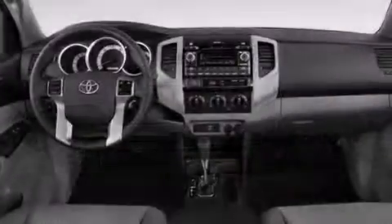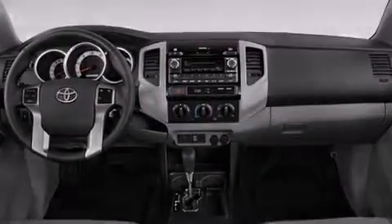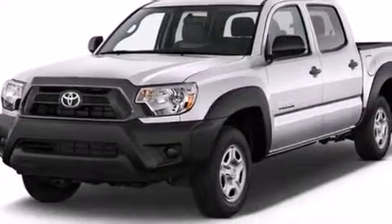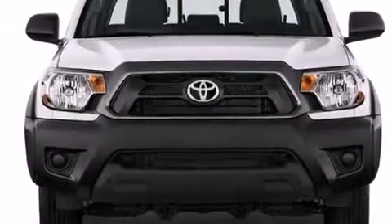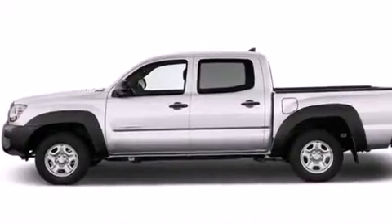The following features are also included: air conditioning, cruise control, full-power accessories, a CD player, a passenger side vanity mirror, rear curtain airbags, a sliding rear window, an anti-lock braking system, a keyless entry system, and an auxiliary power outlet.